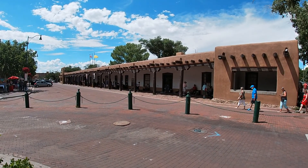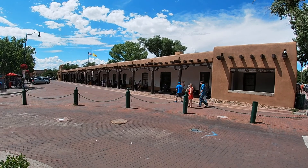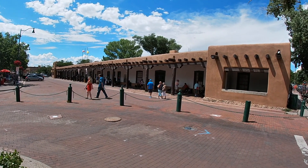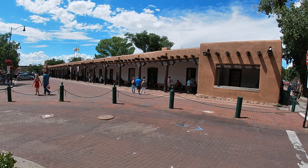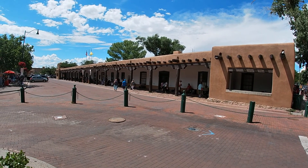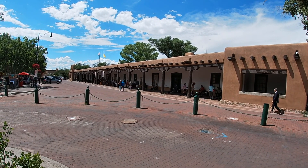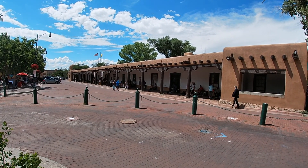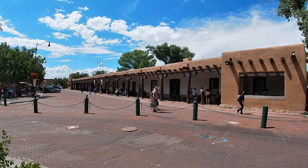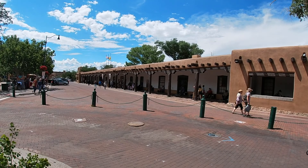I'm at 105 West Palace Avenue, Santa Fe, New Mexico. This is the Palace of the Governors, built in 1610. It's an adobe structure located on Palace Avenue on the Plaza. It served as the seat of government while the territory was under the control of Spain, Mexico, and the United States. Lew Wallace wrote the final parts of his book Ben-Hur: A Tale of the Christ in this building. We've got vendors in front of it, and we'll walk by and show some of the vendors' goods. If it's open, we'll go inside and take a look around.